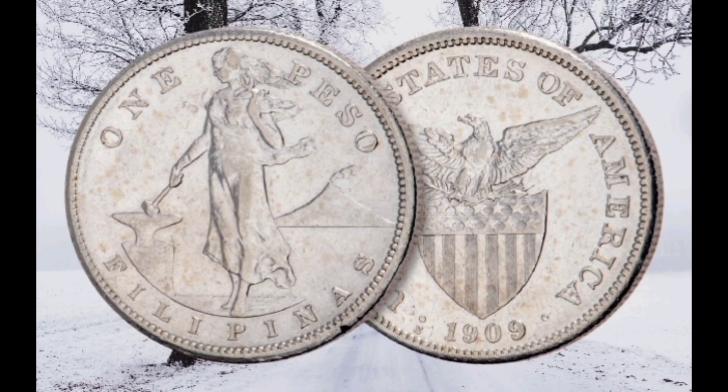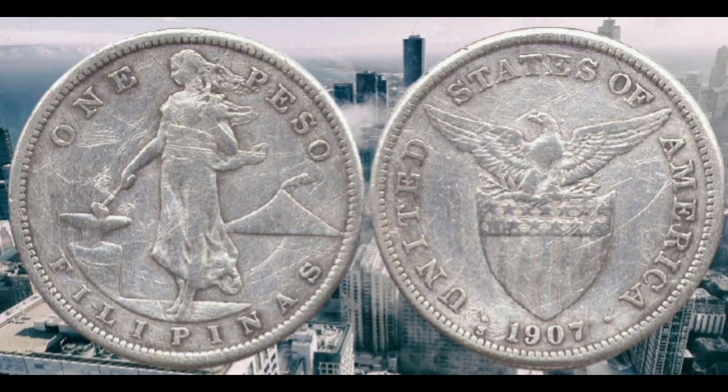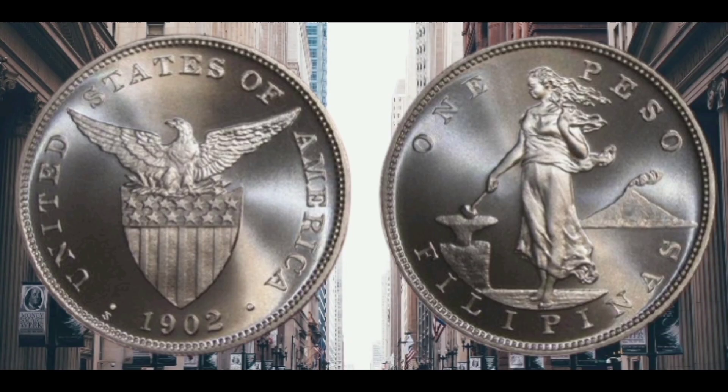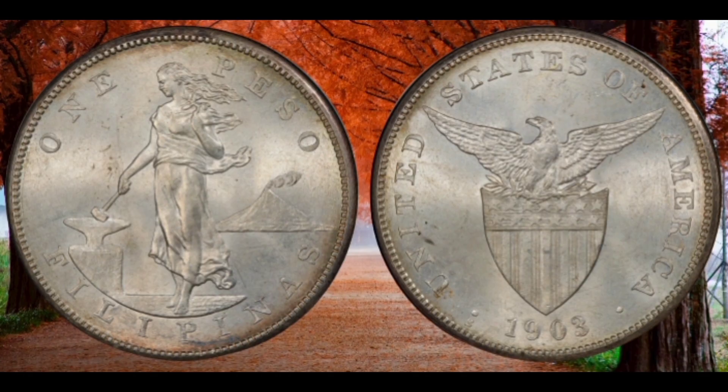The crown jewel of the US Philippine series is the unique 1907 proof peso. Simply put, the 1907 proof peso is the rarest, most valuable United States Philippine coin in existence. Just two examples were produced by the Philadelphia Mint.